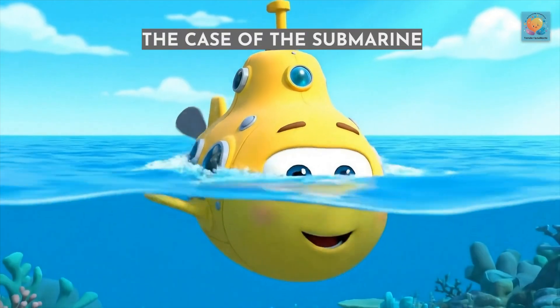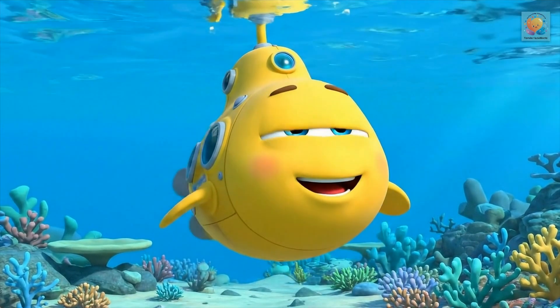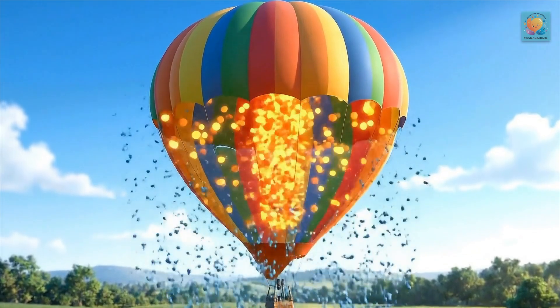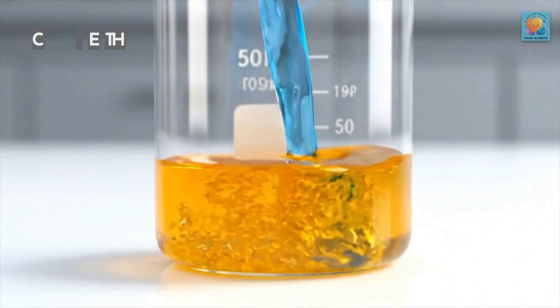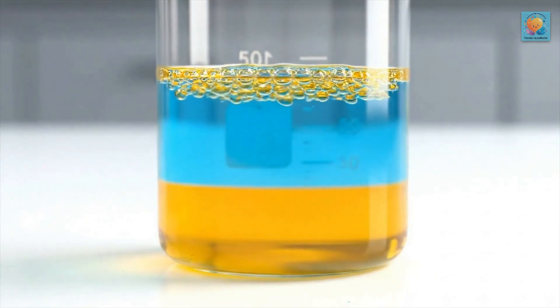We can even use this to solve the case of the submarine. It takes in water to become denser, so it can dive. This works in air, too. A hot air balloon floats because the hot air inside is less dense than the cooler air around it. We can even see density with liquids — honey is densest, so it's on the bottom, and oil is the least dense, so it floats on top.